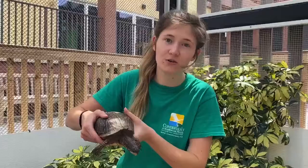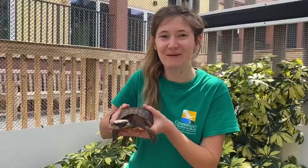This pattern on their shell is supposed to mimic sunlight coming through the grasses in order to help them camouflage a bit better. Thanks for joining me with Jack today.